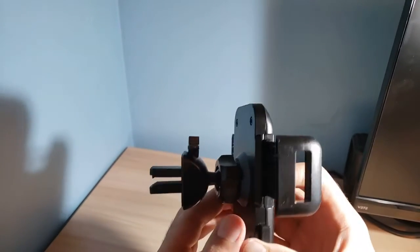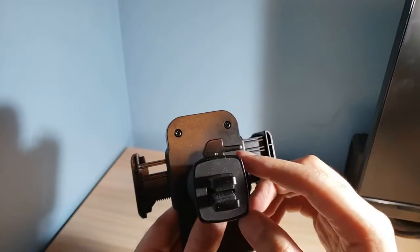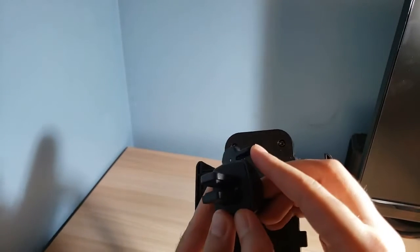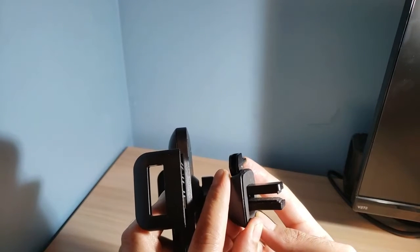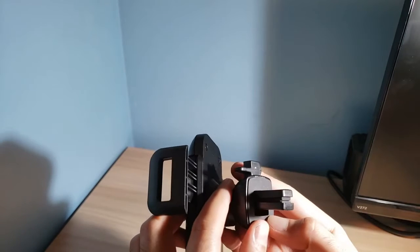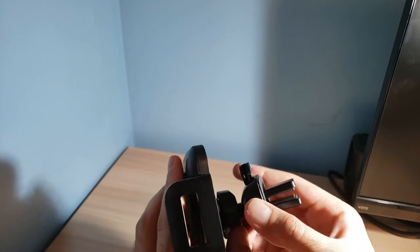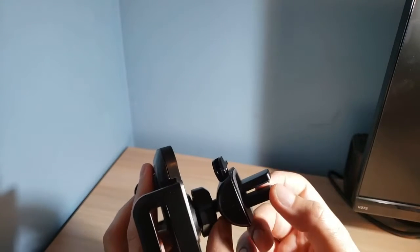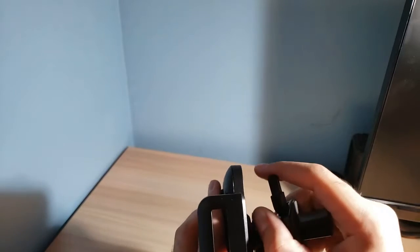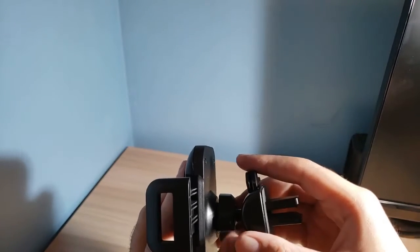Going to the back — the way this phone holder attaches is it goes into your air vents. To tighten it, there's a piece you pull up, and as you pull it up you can see the mouthpiece closing down. When it's all the way up, it's at its tightest. You choose the setting based on your vent size. The mouthpiece also has fabric so it won't damage your air vents, and once it's locked in it doesn't move or shake.